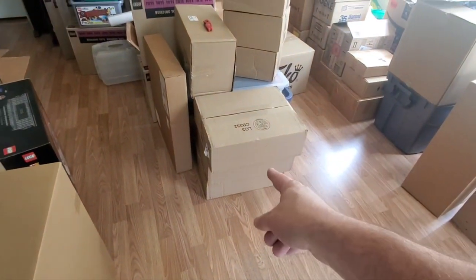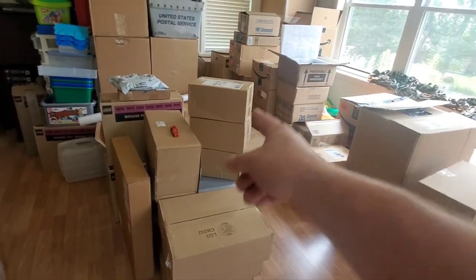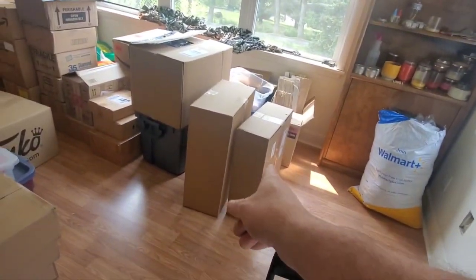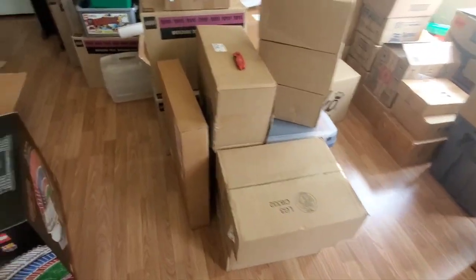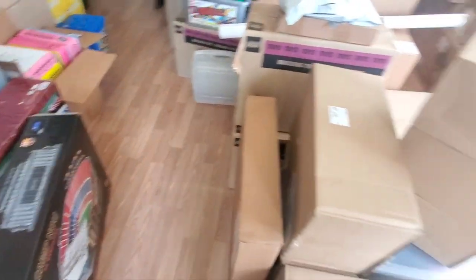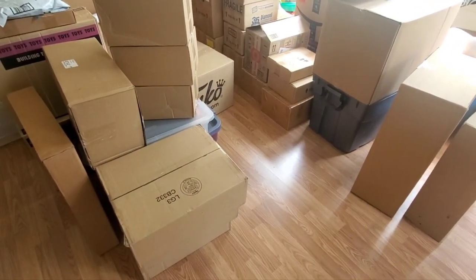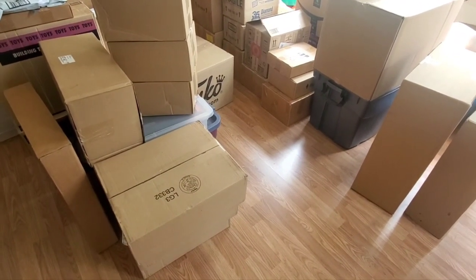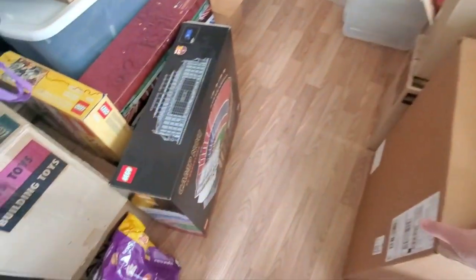I've got these three right here, that one I'm not sure what it is, these three, that one, and those two over there. We're just going to open up some of this stuff. Tomorrow is recycling pickup, so let's get some more of this out of here — packing material and cardboard. I think we're going to start with this one because I'm not actually sure when this came in.